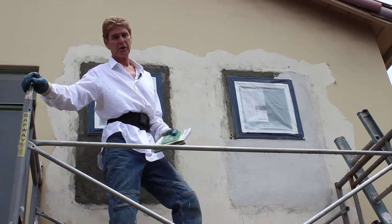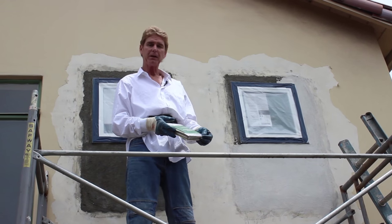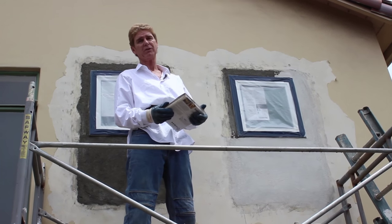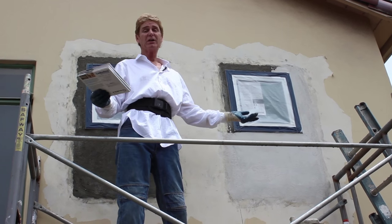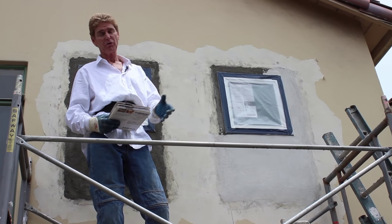Hi guys, Kirk and Jay here with Kirk Giordano Plastery. Today I want to answer a question. A lot of you guys see me doing color coats, applying cementitious finishes or acrylic finishes. The number one question I get when I do that is: what's the difference between a painted surface and a color coat surface?